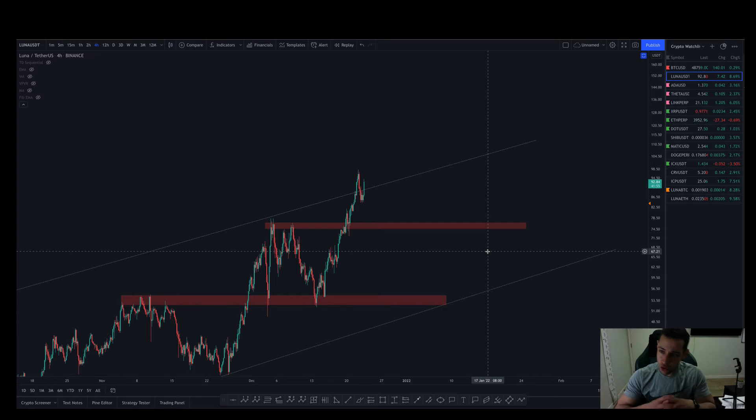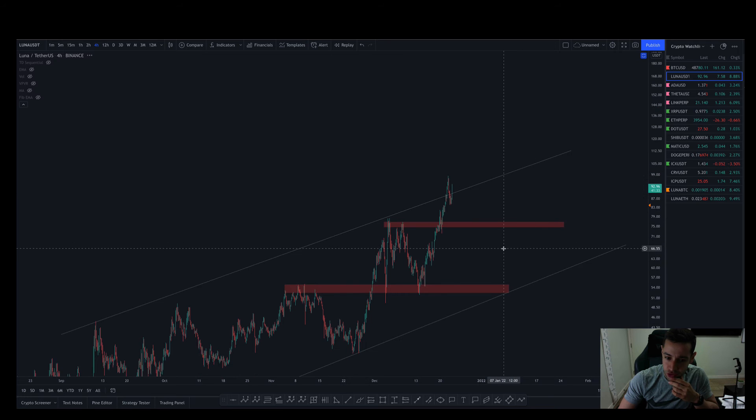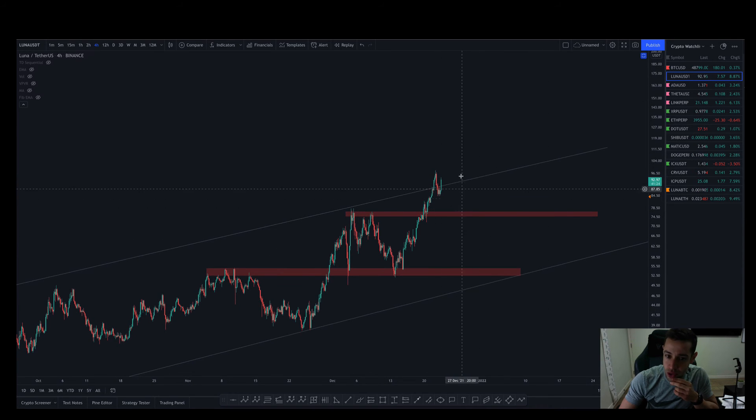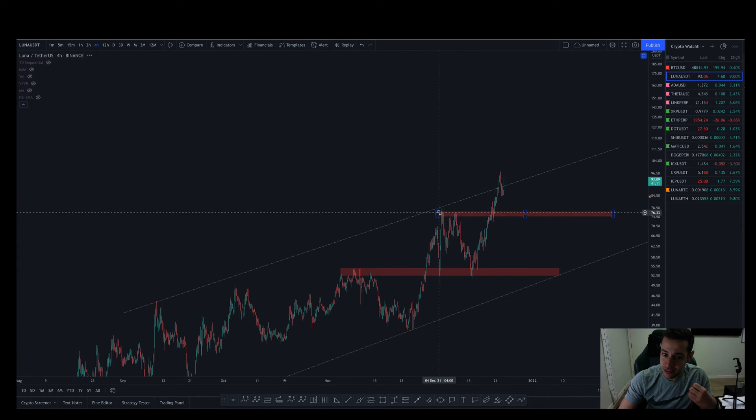Obviously this does depend on the broader market — because it depends what Bitcoin does. If Bitcoin completely falls apart, that opens the door to $75 no problem. If Bitcoin keeps going on a tear, I'd still expect Luna to go sideways or take a bit of a pause. But Luna has been doing pretty much the opposite of the downtrending crypto market in the last month or so. Watch out for those key levels. If we close anywhere around this trend line, that gives us an indication we may be set for a move down and have exhausted this move up.